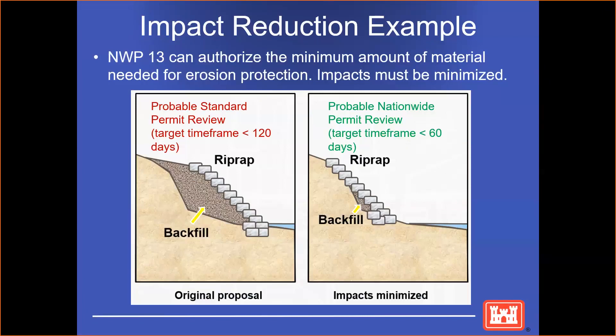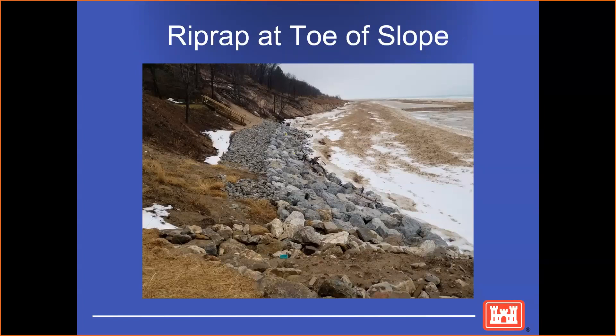One of the key criteria for Nationwide 13 is that we can only authorize the minimum amount of material needed for erosion protection. Here's an example of a probable permit. On the right side, Nationwide Permit review would only allow enough backfill to create a slope — that would be a 1 to 2 slope or a slope that could retain the riprap in place. On the left, where there's significant backfill more than what would be needed to place riprap, that would not qualify for a regional permit, and that review would be approximately 120 days.